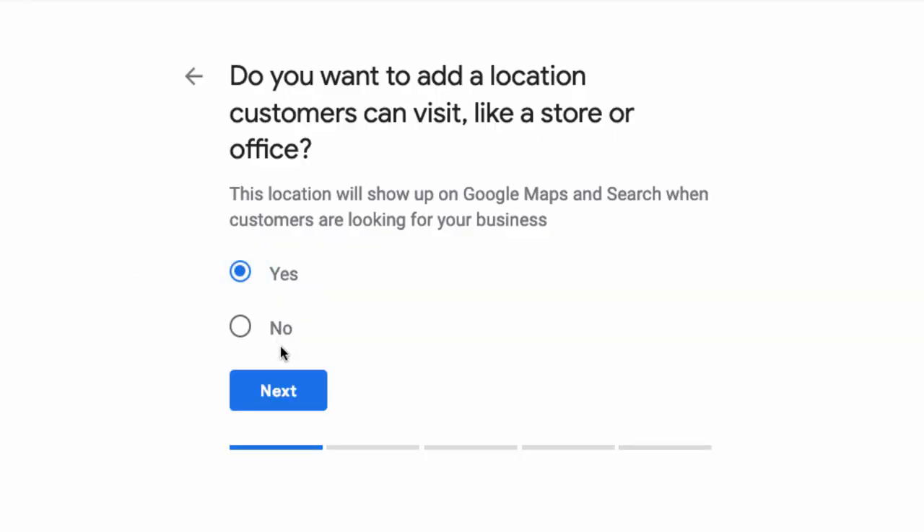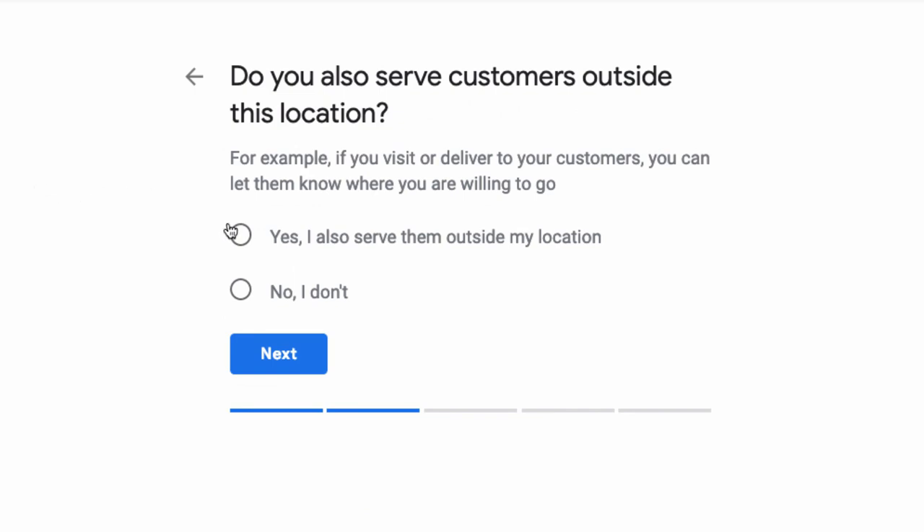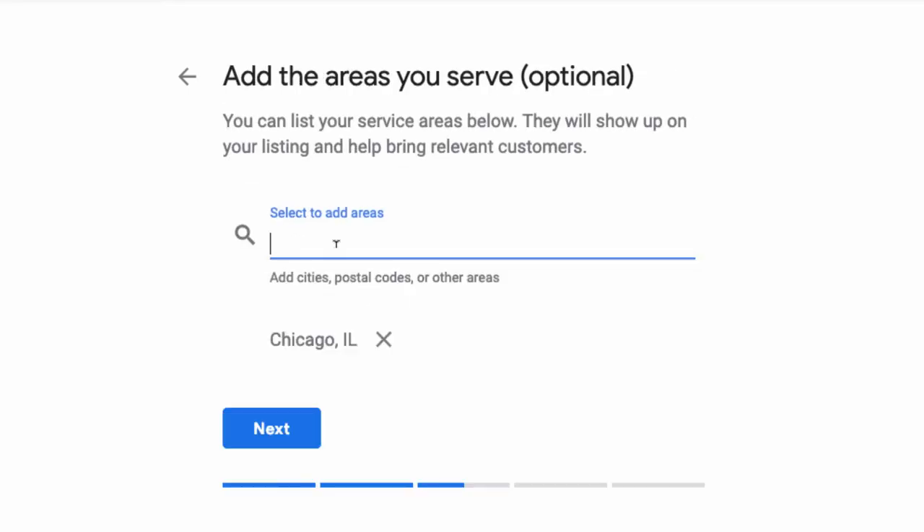If ranking in the map pack is important to you and you're not super cautious about having your address shown to the public, I would check yes. Then a few steps into the setup, it'll prompt you to list out any additional areas you service, like cities, states, zip codes — you can even do whole countries. The Deep End is listed with the United States and Canada as our service area. To be honest, the data is a little mixed. I did a lot of unofficial testing of different businesses in different cities, seeing who's showing up in that top three. Overwhelmingly, it looks like most of those top positions are going to people who have their address shown.